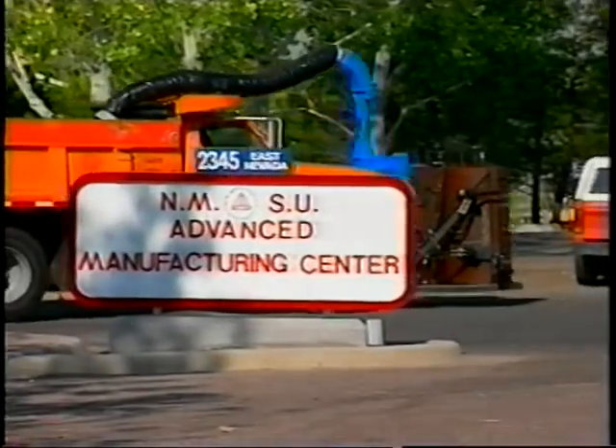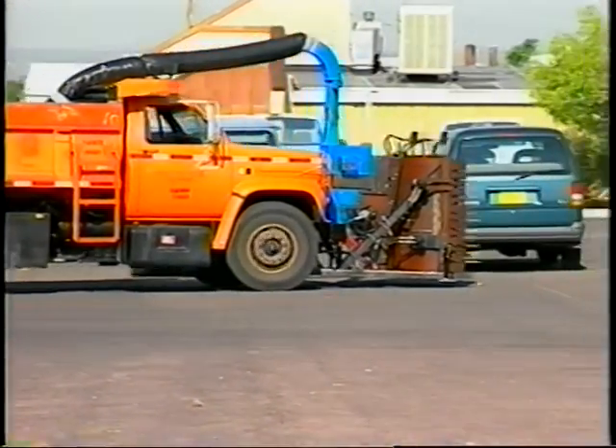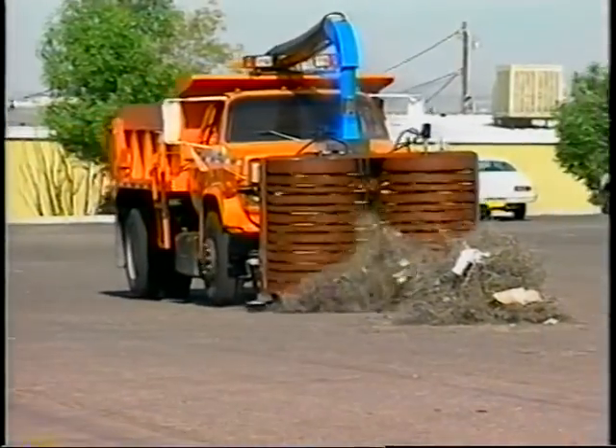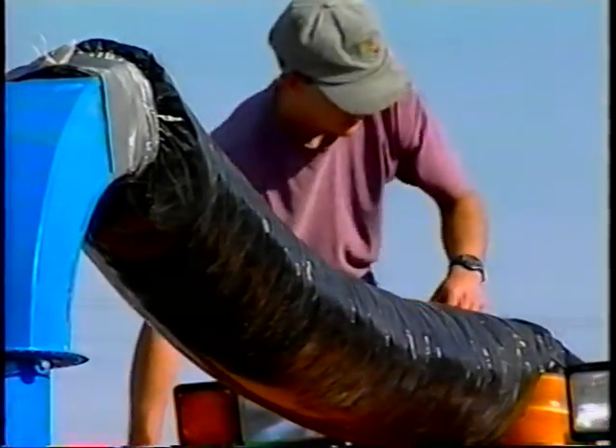The tumbleweed is sitting in the road, and the device will grasp the tumbleweed from along any barrier. We believe that if it's packed up along a fence, the truck can go along the fence and sweep it from that area into a commercially available chipper-shredder. That's a hammer mill type design. The tumbleweed is reduced in size — the fibers are reduced anywhere from dust to maybe two or three inches long — and then the hammer mill is evacuated by an integral blower. The particles are entrained in the airflow and blown through a flexible tube back into the bed.